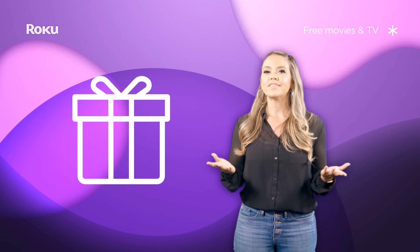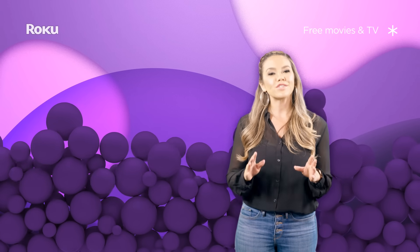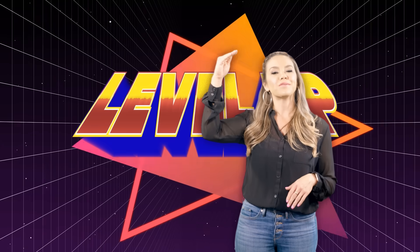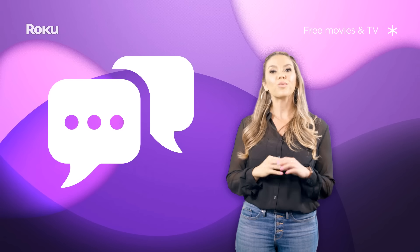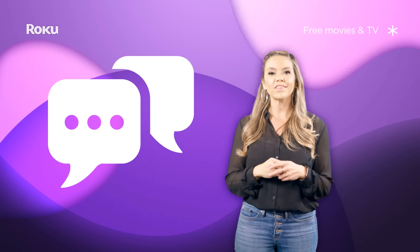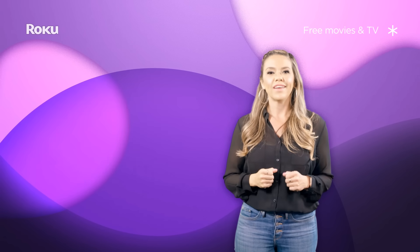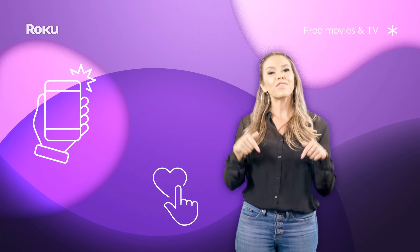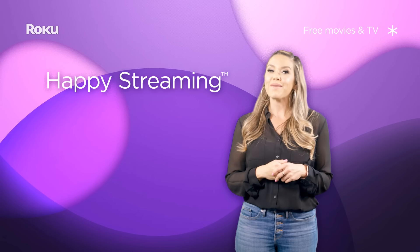Well, streamers, there you have it. There's a bunch of ways to access the movies and TV shows you love, and these channels are sure to level up your streaming experience. Before we get out of here, please let us know in the comments what your favorite free Roku channel is — we would love to hear what you, the experts, are tuning into. And last but not least, check out the links below to follow us on social media and stay informed. Happy streaming!